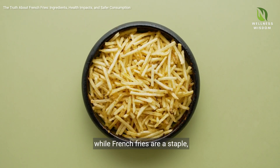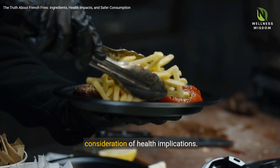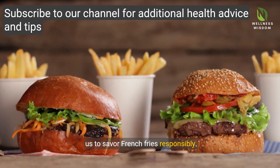As we conclude our journey, it's evident that while French fries are a staple, their enjoyment should be balanced with mindful consideration of health implications. Embracing moderation and healthier choices allows us to savor French fries responsibly.